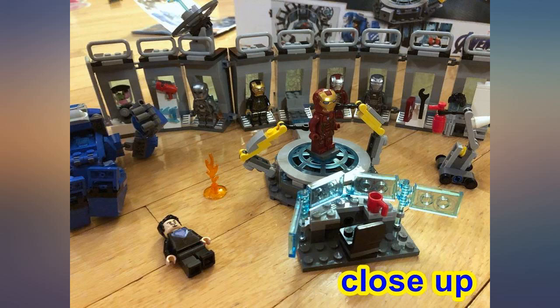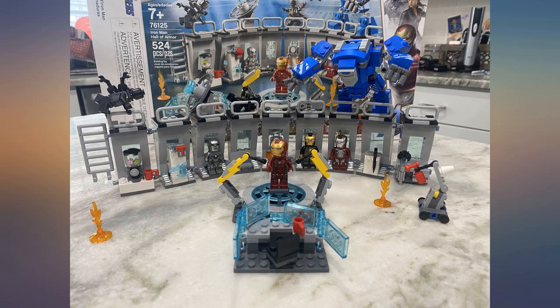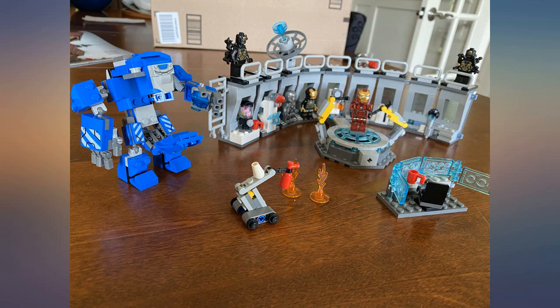We have a few of the Avengers sets, took about an hour to assemble. There's a lot of flexibility with the modules for stacking and moving the whole armor around. This is a great size set — the kids just love it.